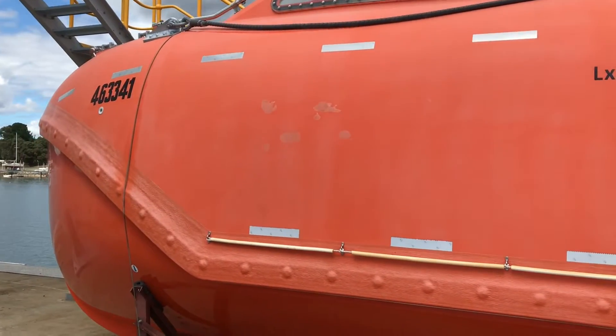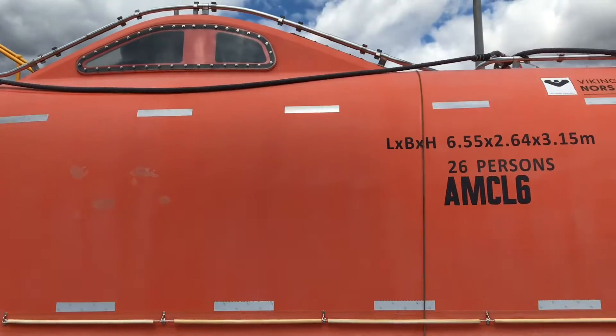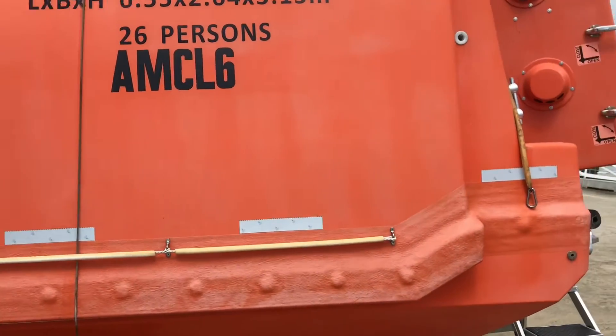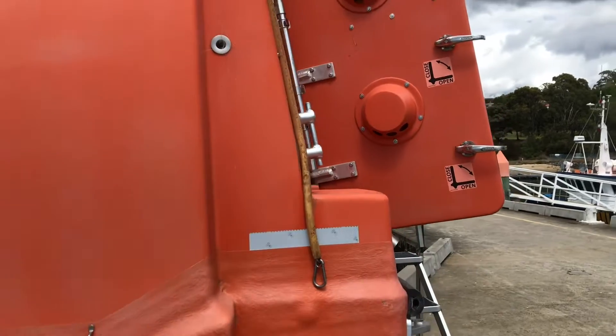Hi everyone. I thought today I will take you on a tour of a totally enclosed free fall lifeboat. We can start from the exterior, where the dimensions of the lifeboat, the capacity of the lifeboat, and the ship to which it belongs is labeled.